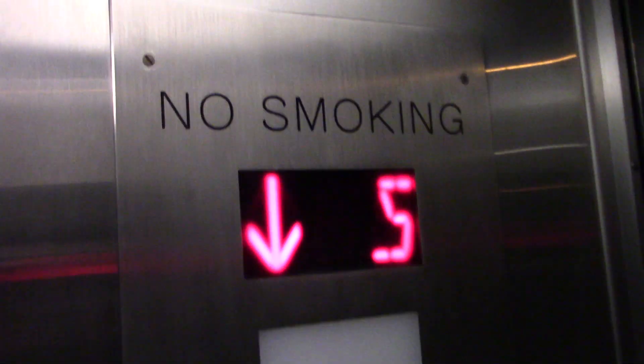This is the main panel here. Like I said, car number one. Monitor buttons. Certificates in the kiosk. 4500 pound capacity.